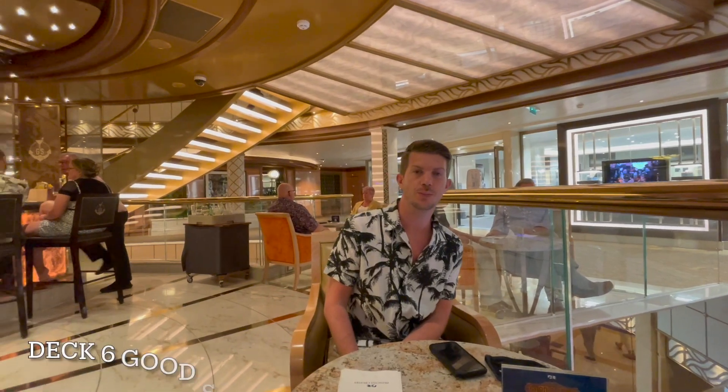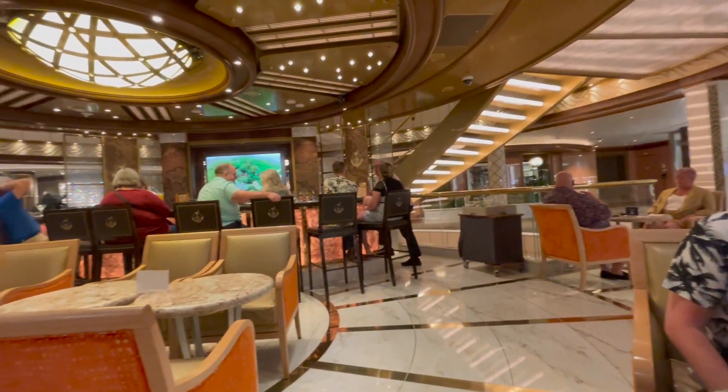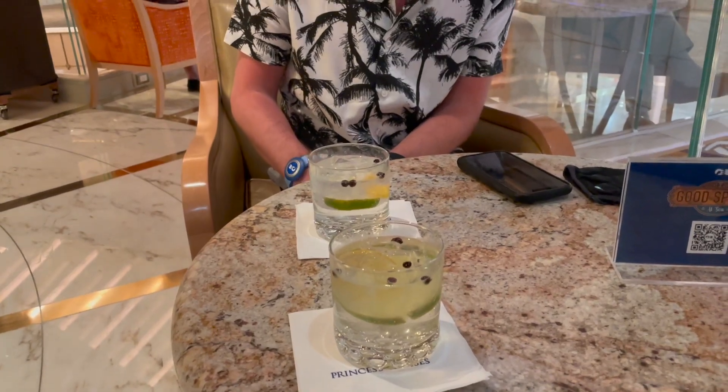After our lovely dinner in the Salai restaurant, we headed to Good Spirits as we usually do for a quick gin. Tom had an ultimate gin and tonic - absolutely the best drink on the ship, his favourite. We enjoyed the views as we usually do in Good Spirits and chatted to a few of our fellow passengers.